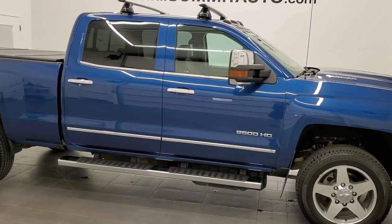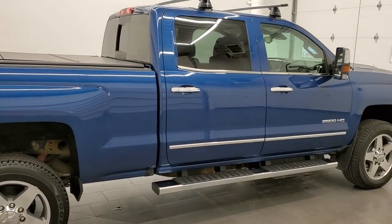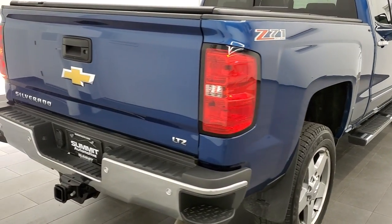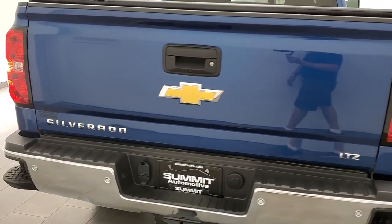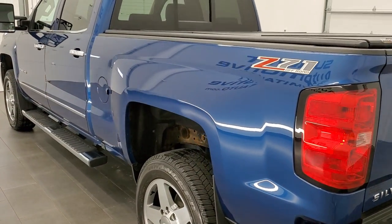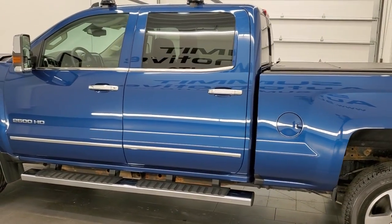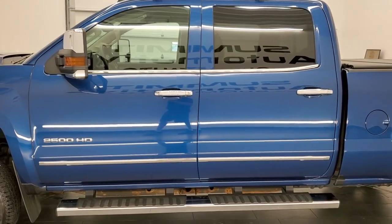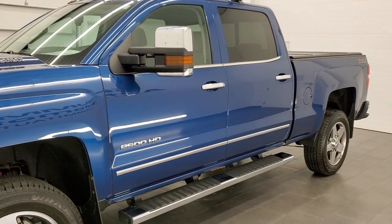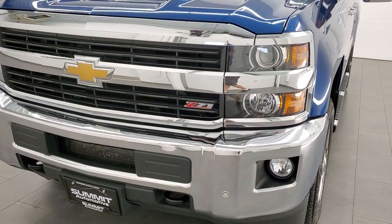This 2017 Chevy Silverado 2500 Crew Cab Short Box is stock number 12033Z. We are here at Summit Automotive in Fond du Lac, Wisconsin, your new and used heavy duty truck headquarters. This 2017 Chevy Silverado has the 6.6 liter Duramax diesel with the L5P motor which pumps out 445 horsepower. This truck has been fully safetied and inspected by our service shop, has a fresh oil and filter change, all fluids checked and topped off — this truck is 100% ready to go.